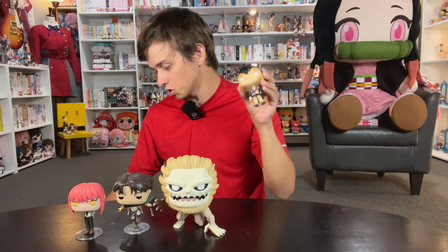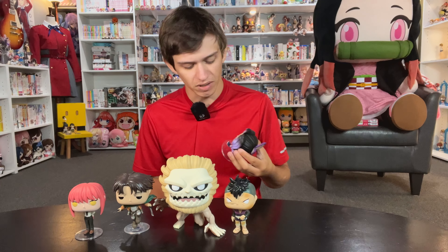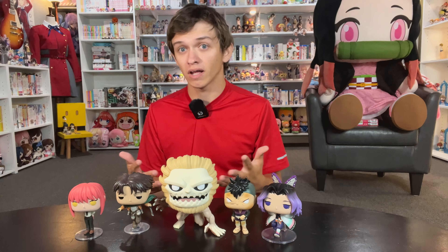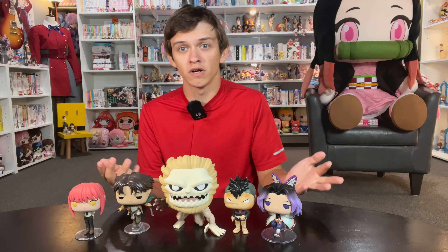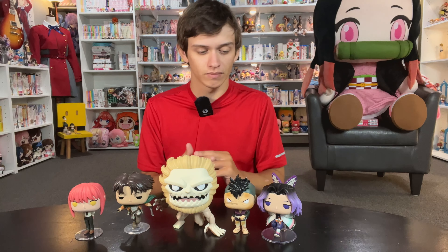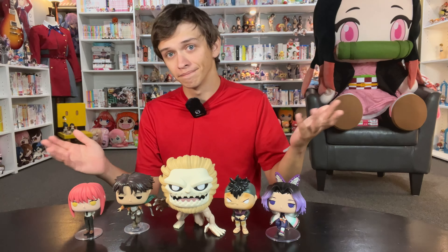For Demon Slayer we got two Funko Pops this month. We got Genya, which I just hadn't picked up for whatever reason — I saw them on sale so I picked them up. We also got the Shinobu SDCC, or San Diego Comic-Con exclusive. I'm kind of disappointed we got this. There's so many Pops they could make for Demon Slayer — Kanae, her older sister, would be a perfect con exclusive. The three little ones from the Butterfly Mansion would be perfect, but they give us another Shinobu. Shinobu deserves just a mainline Pop.